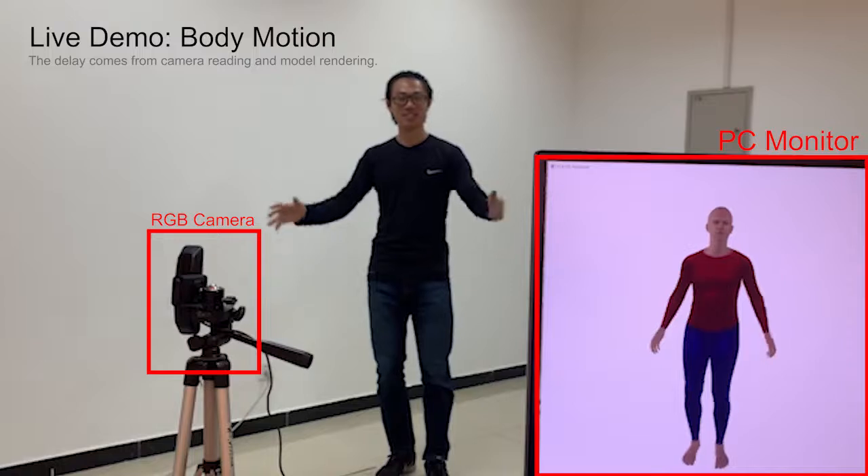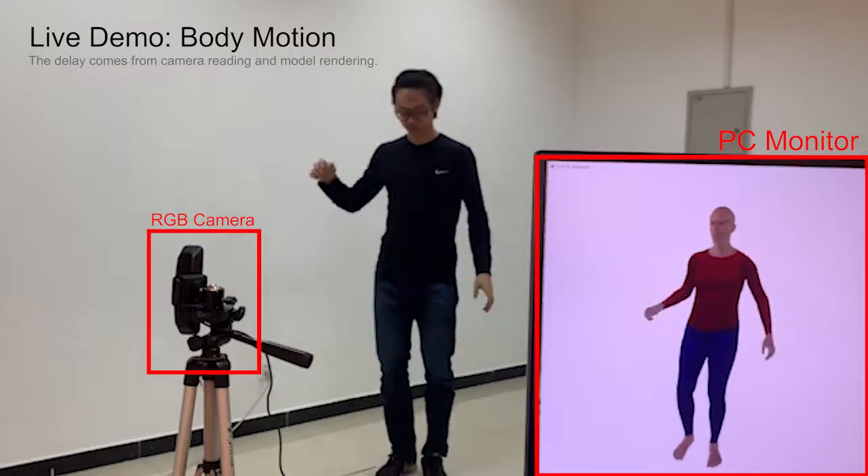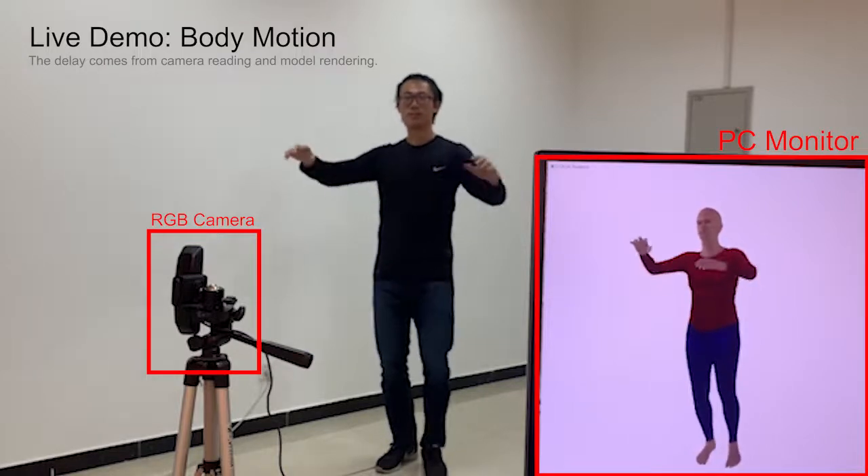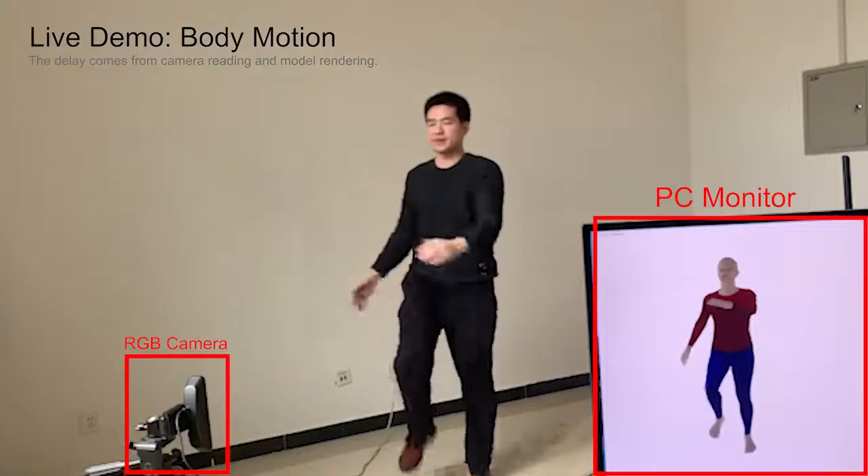We first present the real-time demo, where we capture the full body motion, together with facial geometry and color, at the unprecedented runtime of more than 25 frames per second. The delay comes from camera reading and model rendering.